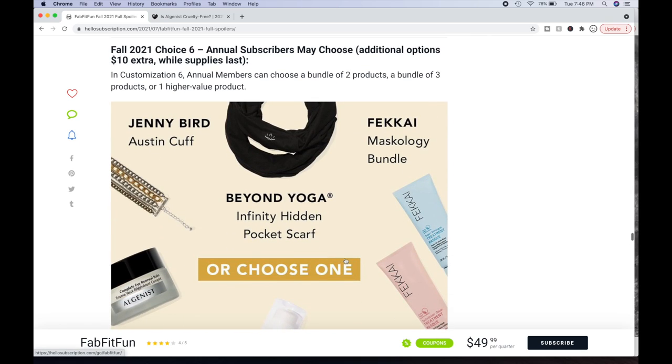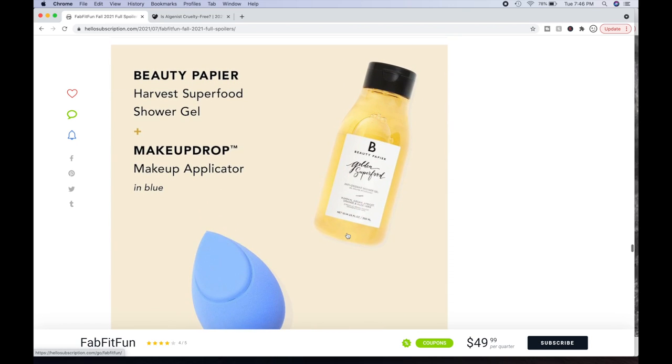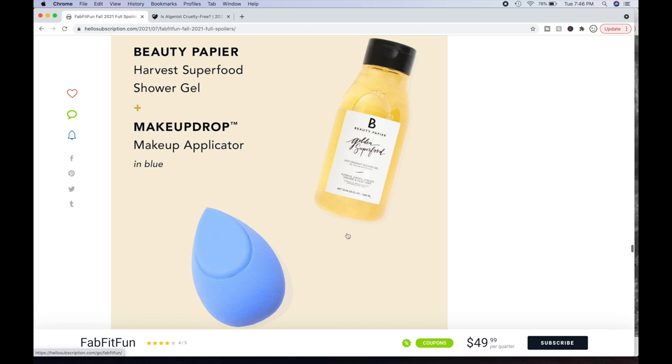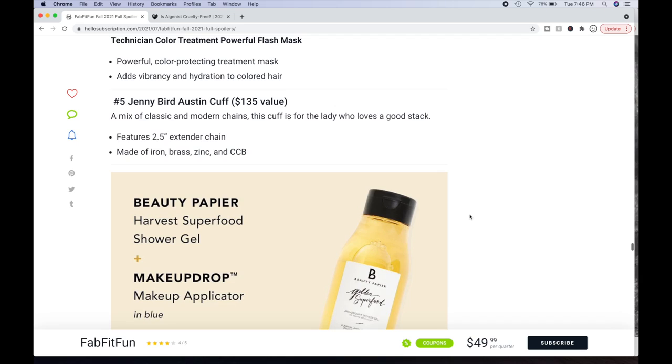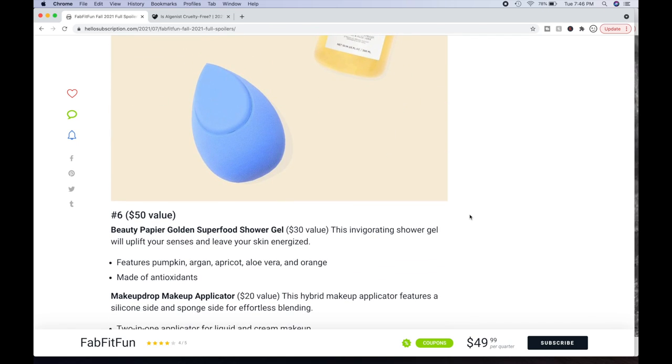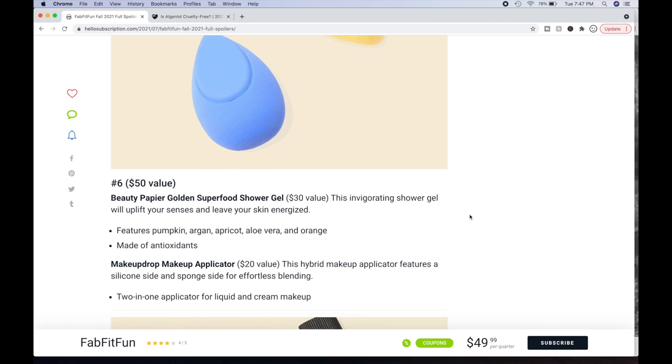For choice six, you can pick one of those items, or choose from several bundles. One bundle is Beauty Papier Harvest Superfood Shower Gel plus the Makeup Drop Makeup Applicator in blue — a $50 value total. The shower gel is a $30 value, featuring pumpkin, argan, apricot, aloe vera, and orange, made with antioxidants. The Makeup Drop Applicator is a $20 value — a hybrid with a silicone side and sponge side for effortless blending. It's a really good idea to have it be dual-sided.